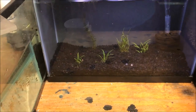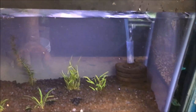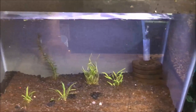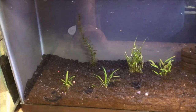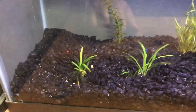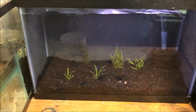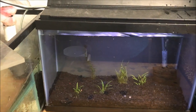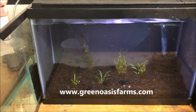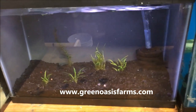We have this black gravel that I bought, and I had that corner sponge filter in one of my tanks just waiting to be cycled. I took some anacharis from a tank and some dwarf sag that I got from Mike from Arizona — Green Tree Farms, I think is his website. I will put a link down in the description.